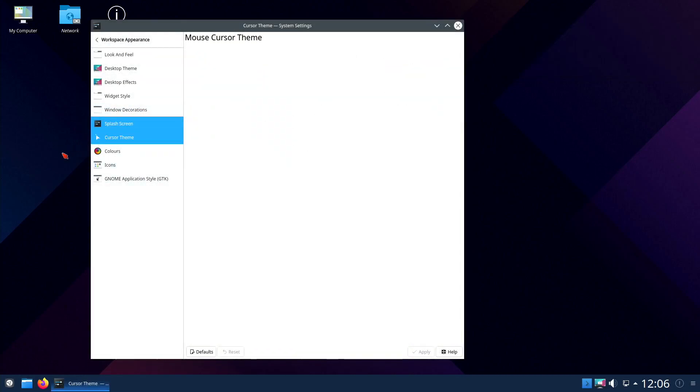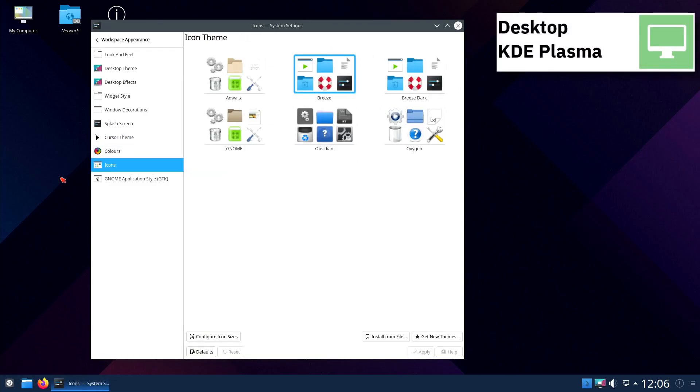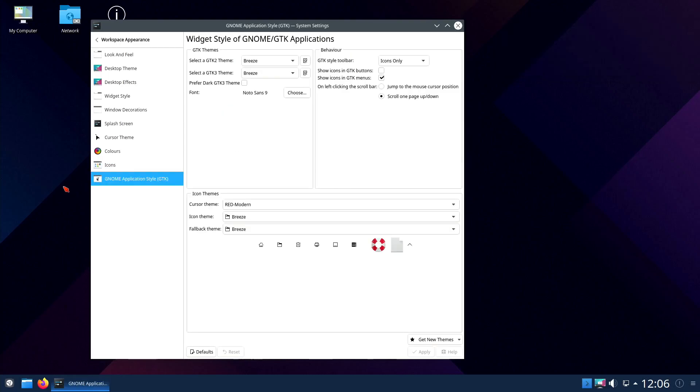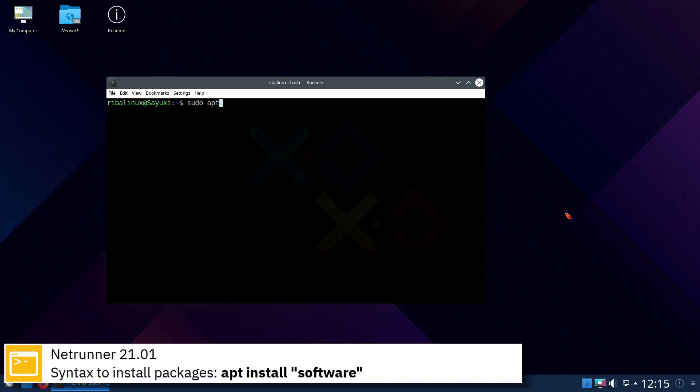For package management, Netrunner 21.01 uses apt. Here you can see the commands to install software from the command line using the apt package manager.